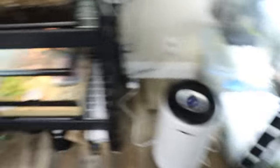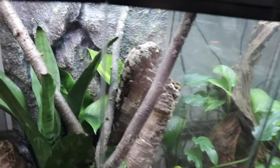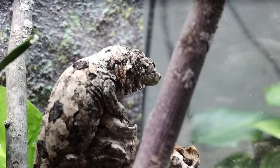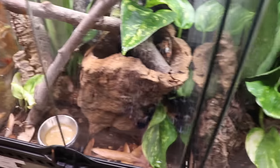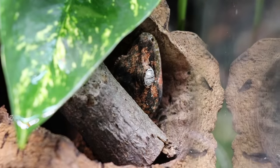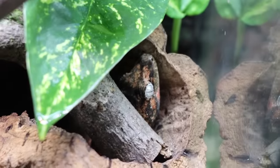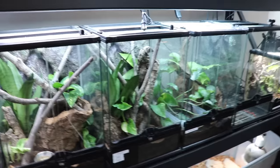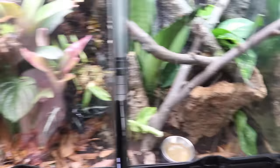Next to the Cruziohyla tadpoles we have Rune, a beautiful Mniarogekko chahoua — it's no longer Rhacodactylus, hasn't been for almost a decade. She is a savage — will eat anything: crickets, anything. She will be paired to Mr. Jigsaw right next to her. All those reds and dark tones on his head carry throughout his whole body — an absolutely gorgeous chahoua. These are mostly Brie's project; she's responsible for purchasing them, and they're a very cool species of gecko.